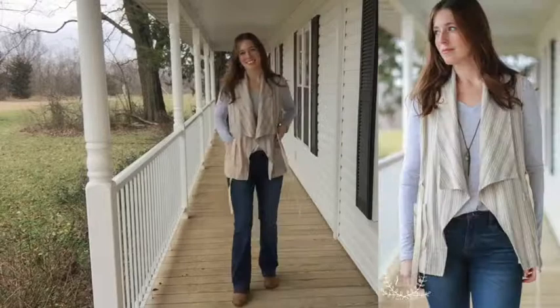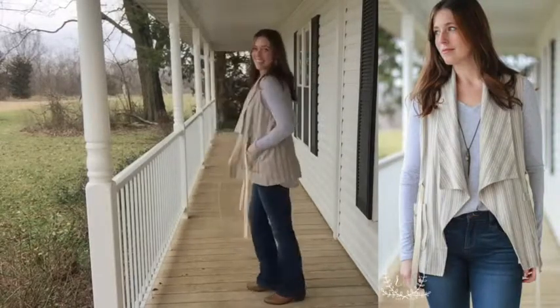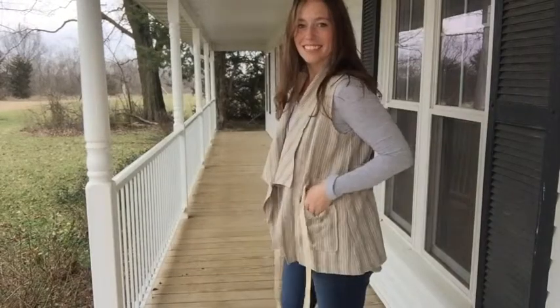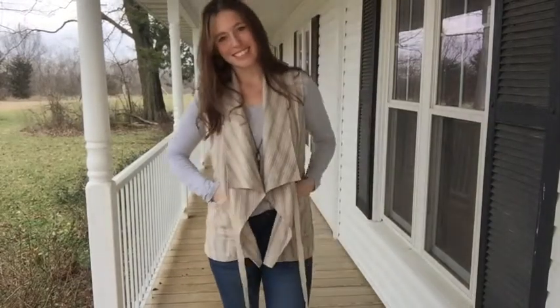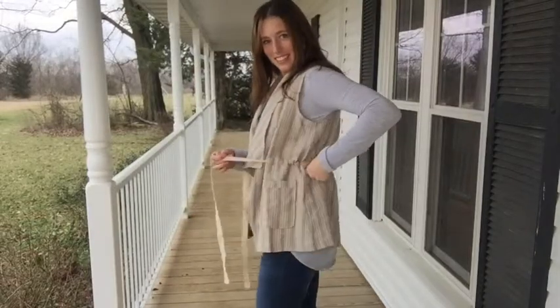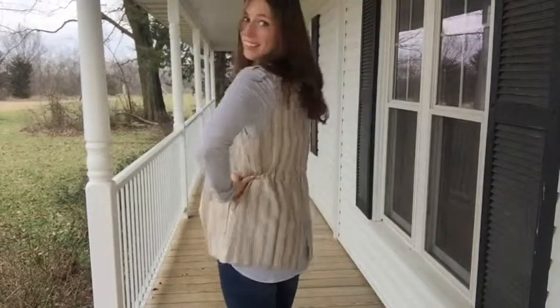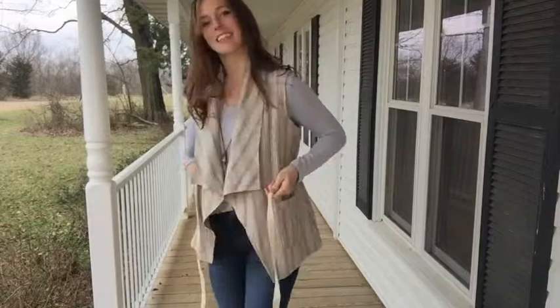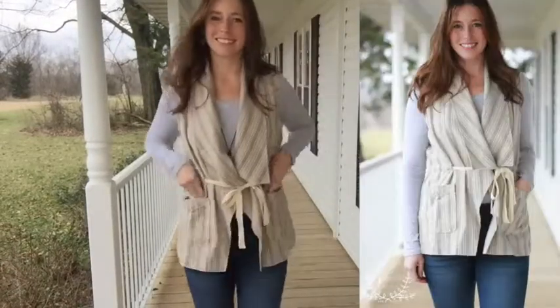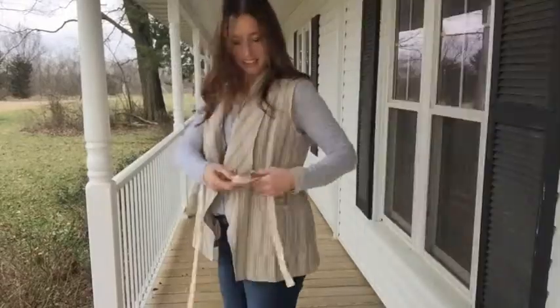Next up on new arrivals this week at Rustic Honey Boutique is this beautiful linen drawstring vest. I love the little pockets on it, the details, and especially that cotton linen fabric — it's just one of my favorites for spring and summer. This is a great vest you can wear now with long sleeves, with a tank later, or maybe over a sundress — it's very versatile.